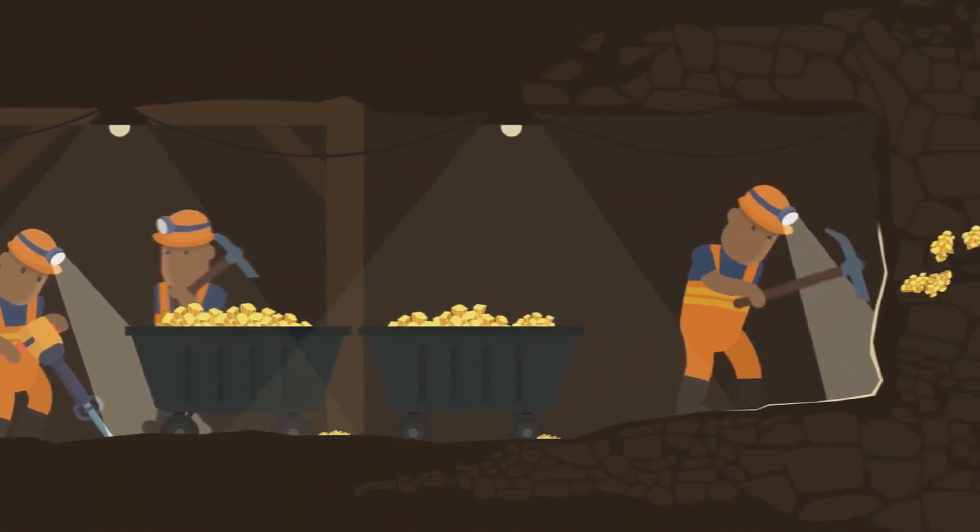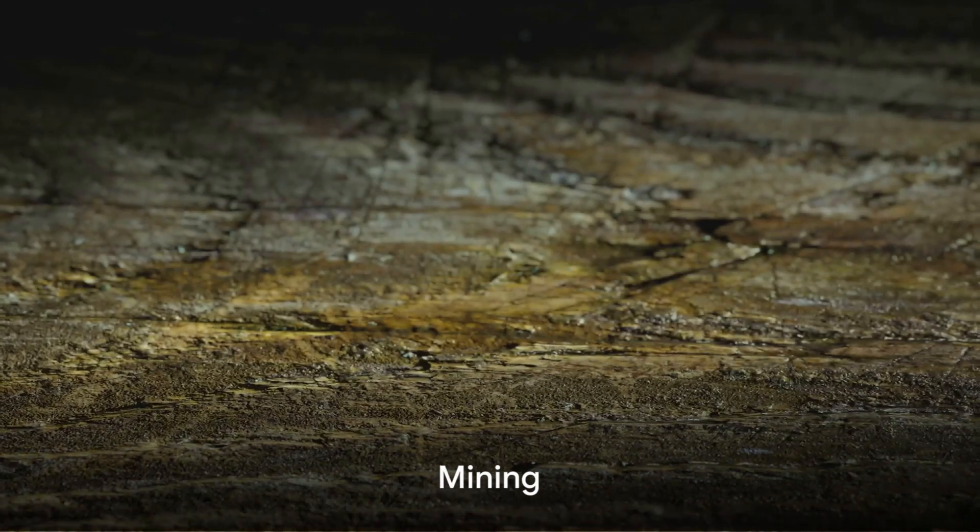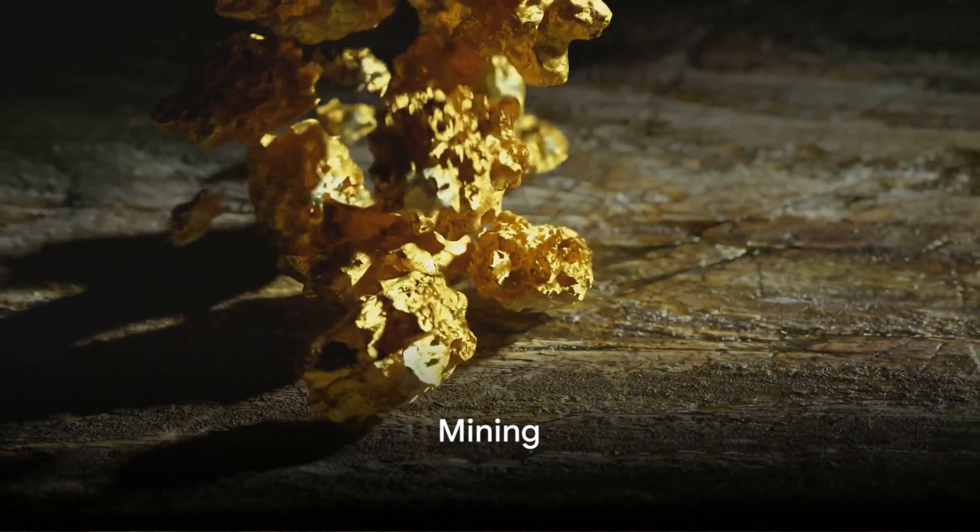But where does all this gold come from? And how does it become the shiny object we all know and love? The journey of gold starts deep within the Earth's crust.